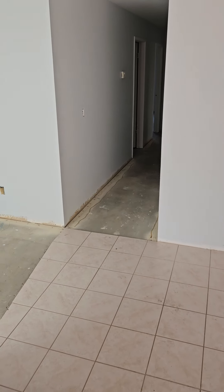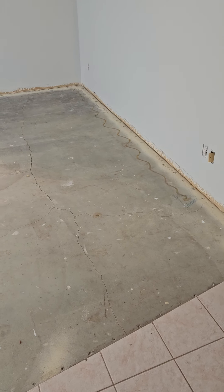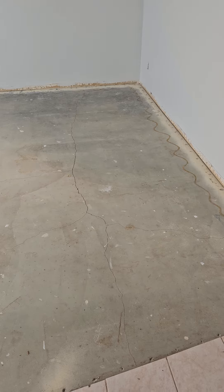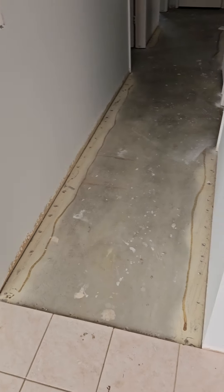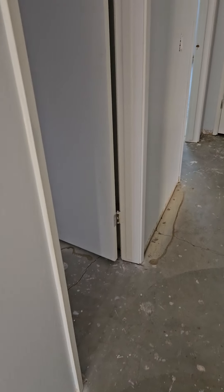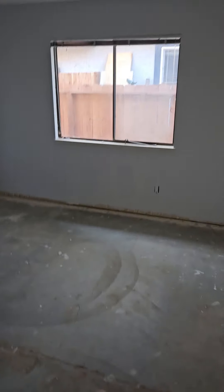Good morning, I thought I'd do a quick update on this remodel we're doing right now. Last time we were in here we hadn't started demo yet, but all the carpets are out throughout the whole house. We've got a coat of paint — the walls and ceilings are painted, I just have to finish painting the doors.